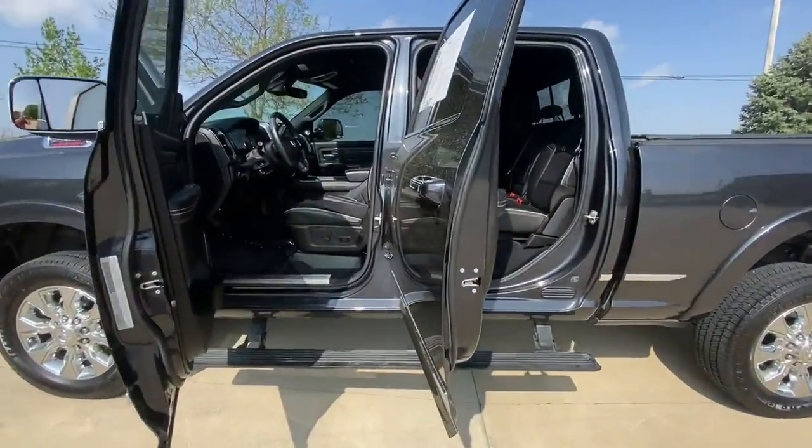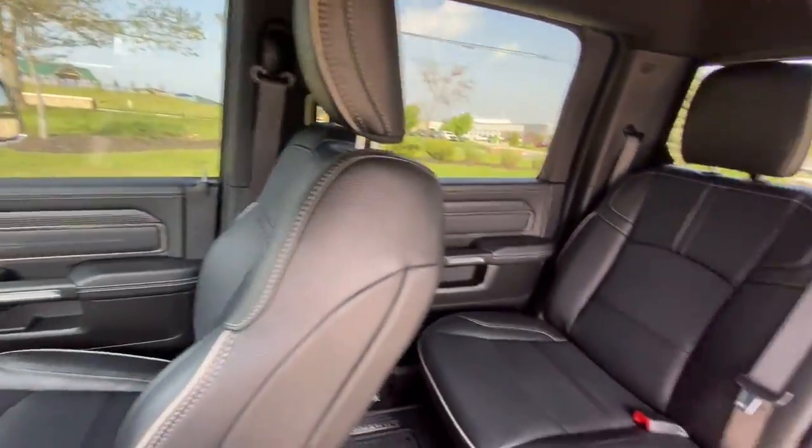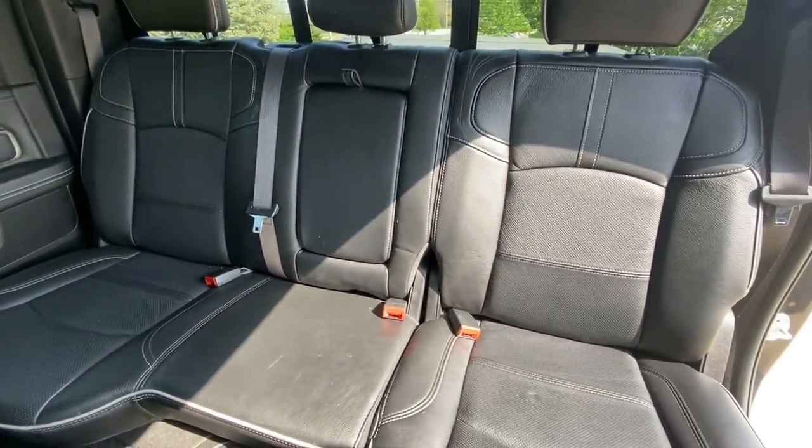Heated mirrors. Comfortable and convenient on the inside, tough as nails on the outside. The Ram 2500.